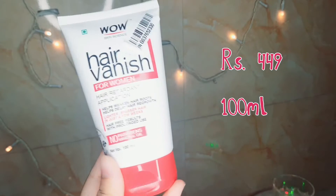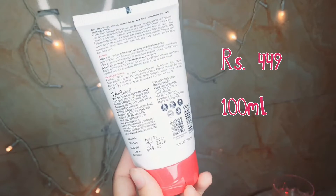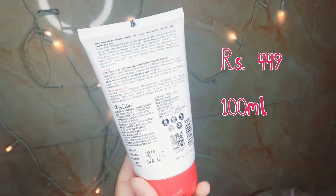Next I have this Wow hair vanish cream. MRP is ₹49 for 100ml.